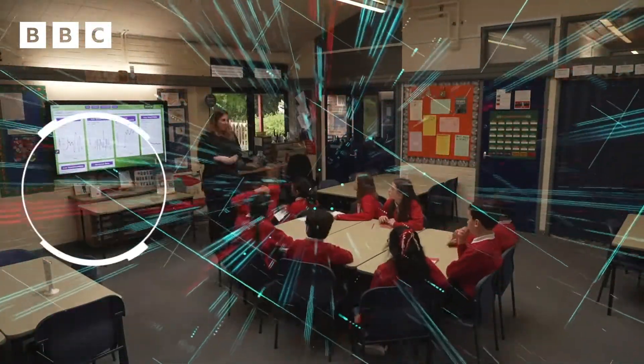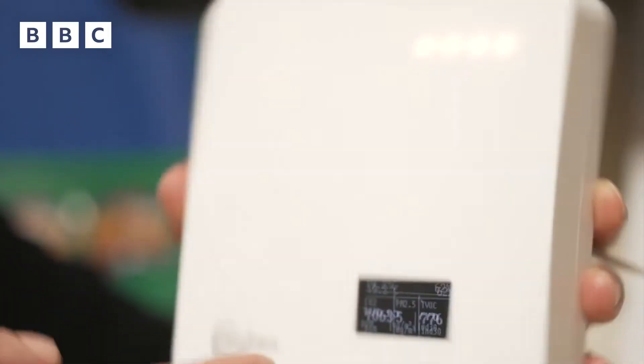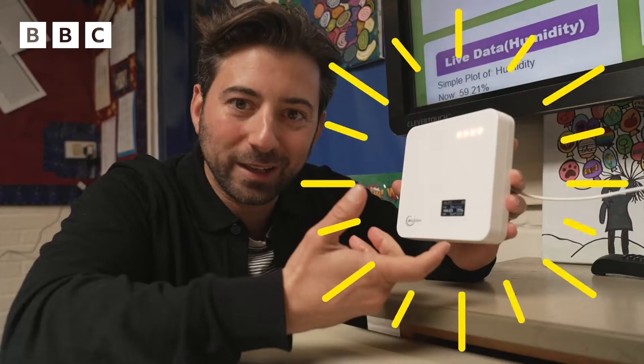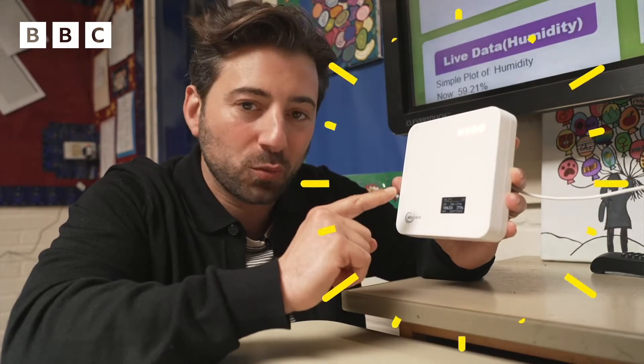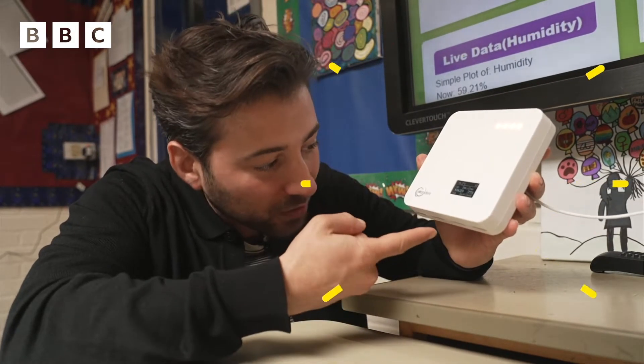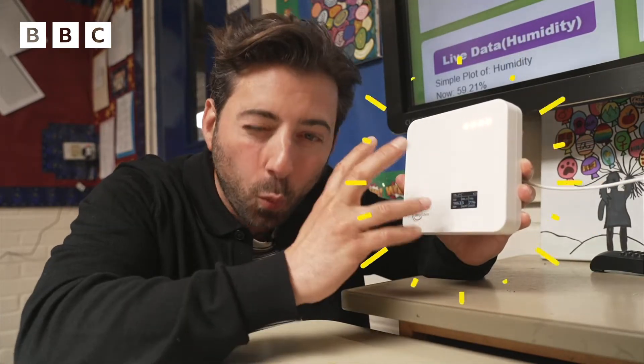If you look closely inside this classroom, you might spot a small gadget that's constantly monitoring the air. It looks a little bit like a Wi-Fi box, something you'd have at home, but it's taking in particles from the bottom, and then monitoring what's in those particles. It connects to a computer and to an app, which gives you live data to tell you what the air quality is like in your classroom.